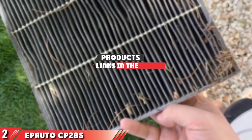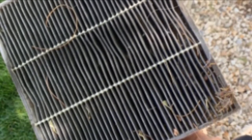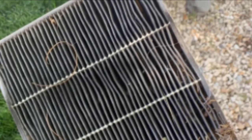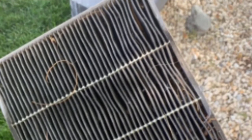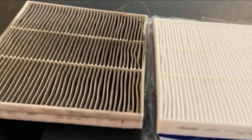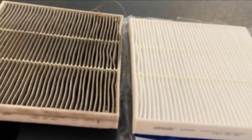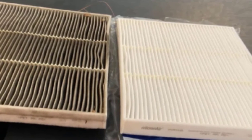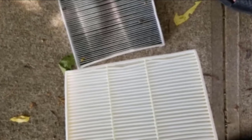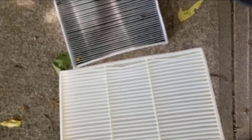Moving on to number 2 with EP Auto CP-285. The EP Auto CP-285 traps harmful contaminants that pass through your ventilation system and makes you cough, sneeze, or cause your car to smell musty. It removes dust, soot, pollen, fur, moisture and other contaminants from the air and keeps it fresh for the driver and passengers. The filter is made of a quality material that is durable and can last you for 12 months without compromising on its performance. The filter contains activated carbon and baking soda which absorbs funny odors from the ventilation system and promotes optimal airflow. The filter is simple to install and fits perfectly in its housing unit without leaving any gaps on the side.